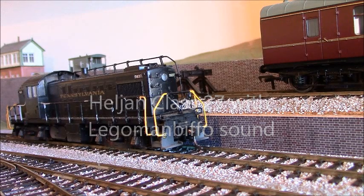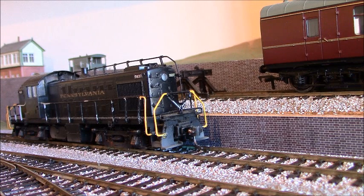Hello everybody and welcome back to another short video, just showing you the sound that I fitted into the Helgen Class 27 which you previously saw in the last video, briefly.